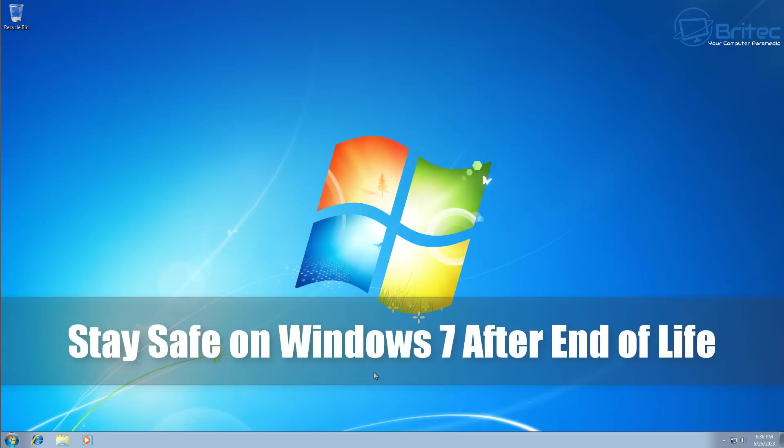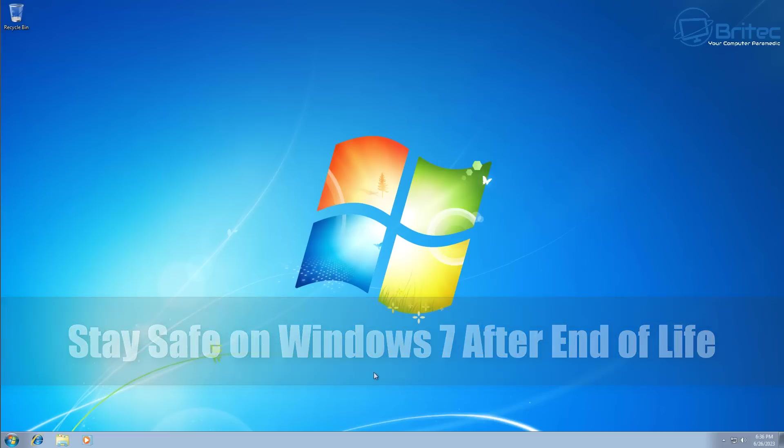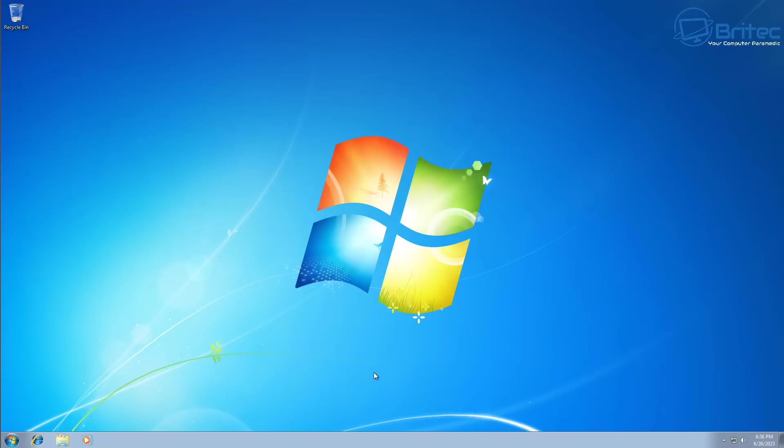Today we're taking a look at how to stay safe on Windows 7 after end of life, which is now. If you're using Windows 7 and you can't upgrade to Windows 10 or Windows 11 because of whatever reason, then this video is for you.